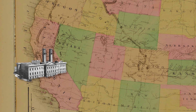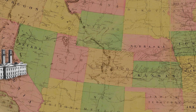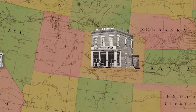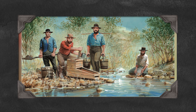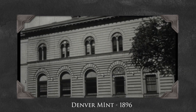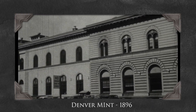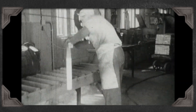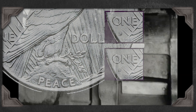As the nation continued to expand, the need for coinage in the Western territories grew. In 1906, the Denver Mint was established. Originally an assay office for gold from the Colorado gold rush, it became a full-fledged mint and is now one of the most productive facilities in the United States Mint system. The Denver Mint produces circulating coins, mint sets, and commemorative coins, all marked with the D mint mark.